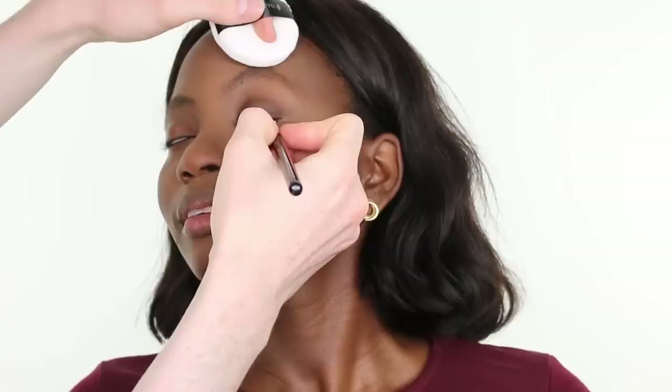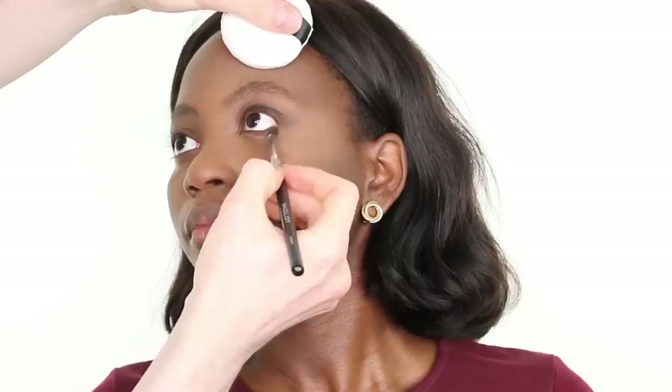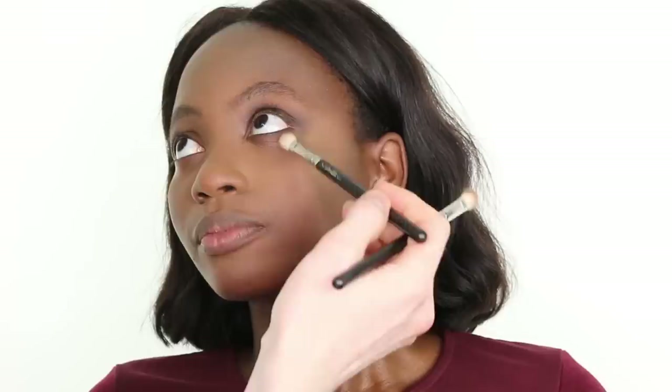I am applying MAC Cosmetics Gel Eyeliner Fluid Line in the shade Dip Down to the eye as a base with a Zova brush — applying it to the underneath of the eye and connecting the bottom and top together. Then I'm going in with a MAC 217 brush and blending the edges to ensure seamlessness. Taking an Inglot pencil brush, I am blending what we applied underneath, ensuring edges remain soft and taking that product into the inner corner. Building up color intensity at the outer corners in layers to create seamlessness, then going back in with the blending brush.